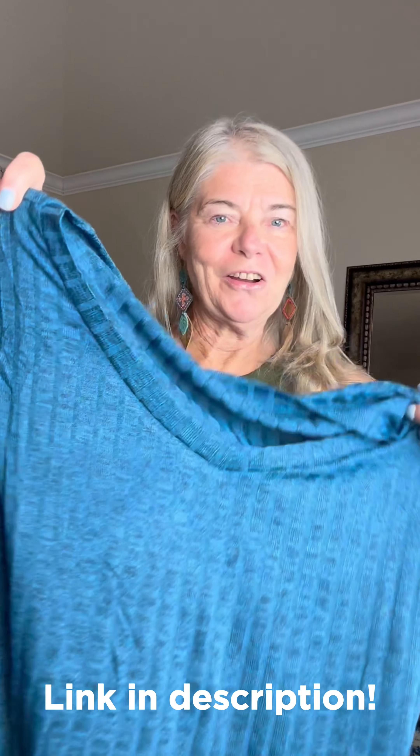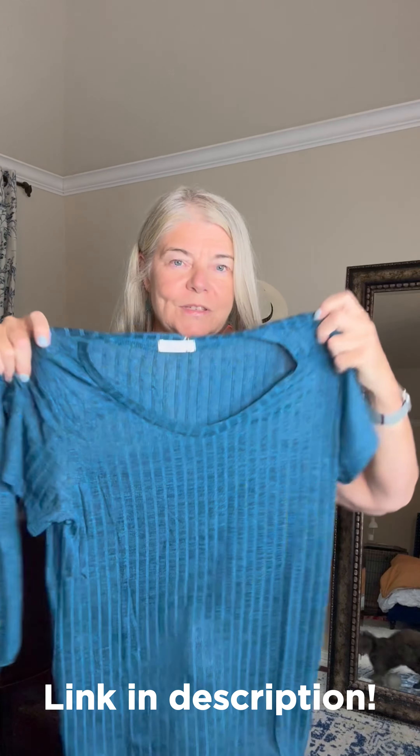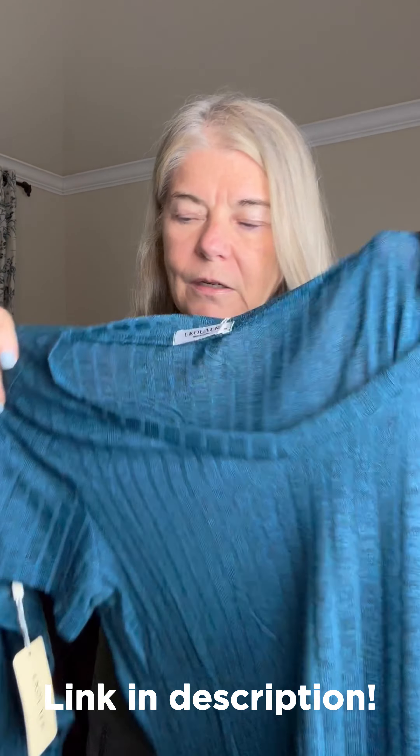I have a new lounge set. Look at this color — I absolutely love it. But there are tons of colors that this comes in. I wish you could feel this fabric. It's lightweight but not see-through, and it's just got that ever so subtle rib.